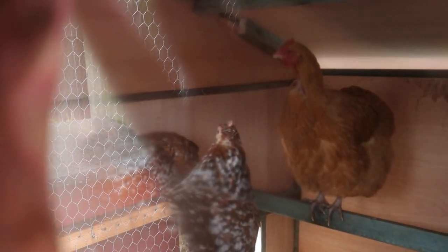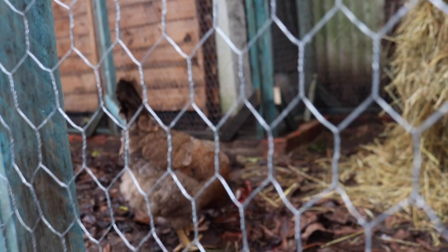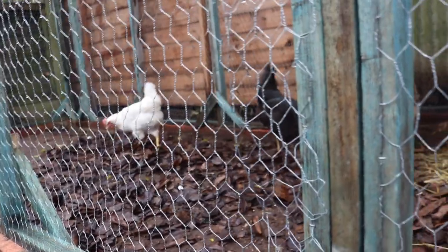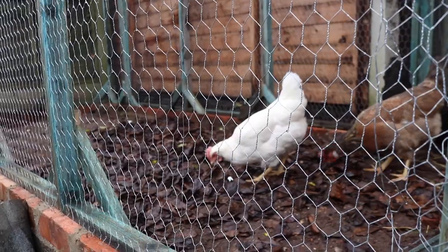A couple of them seem to be a little bit reluctant to come out. We've got a couple of the girls still up there, just reluctant to jump down, so we'll let them acclimatize. The cuckoo moran seems happy, as does the black leg bar and the white leg bar. The first ones out are doing a bit of exploring — brand new environment for them. Straight into the leaves, that's what we want to see. One of them found a worm, go on girl!